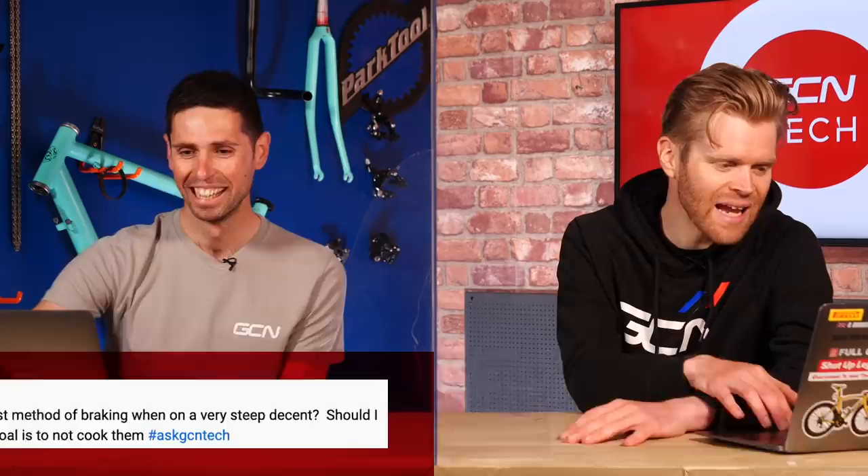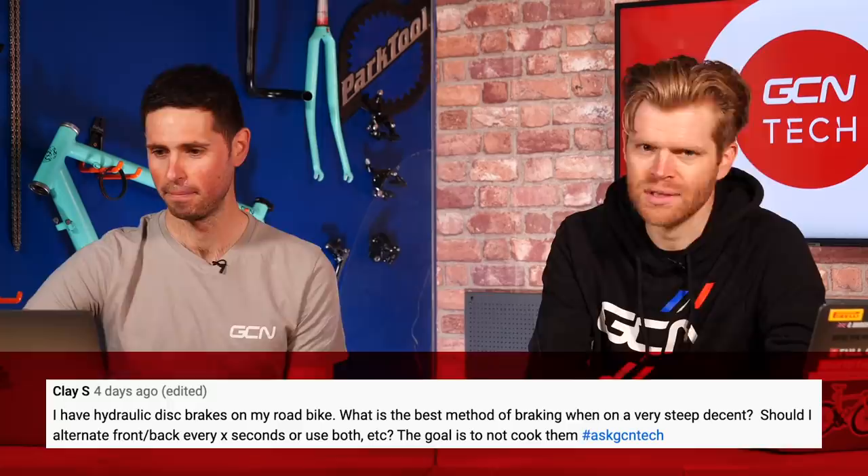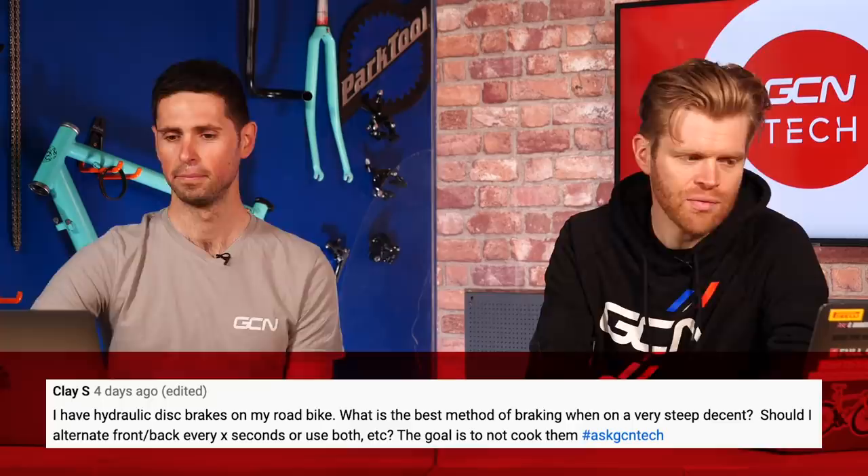Clay S asks: I have hydraulic disc brakes on my road bike. What is the best method of braking on a very steep descent — should I alternate front and back every few seconds, or use both? The goal is to not cook them. Both brakes — always use both brakes. It's your front brake that does the majority of slowing you down, but using both together, there's a little bit more force through the front brake.